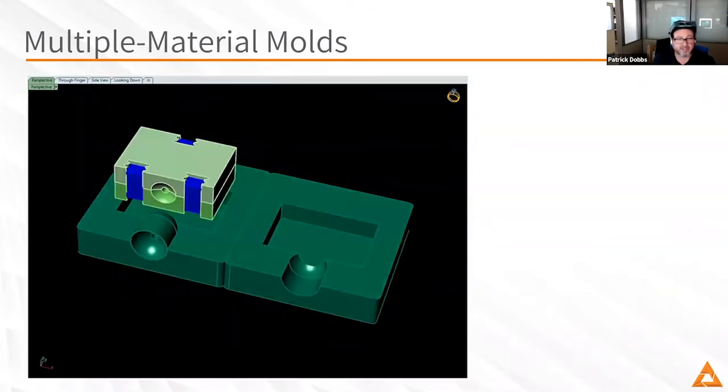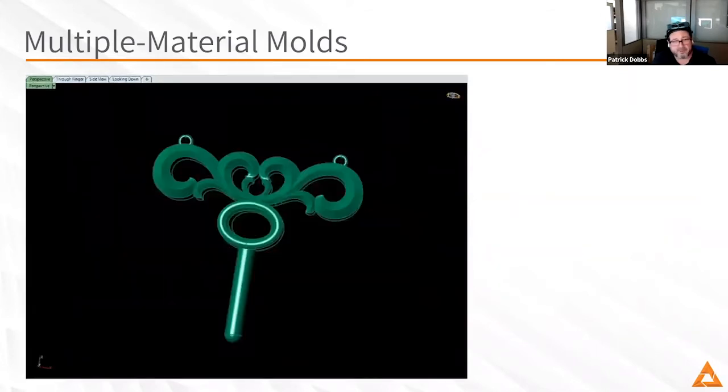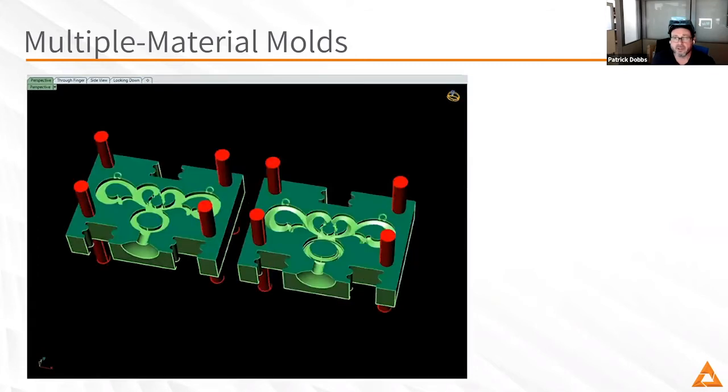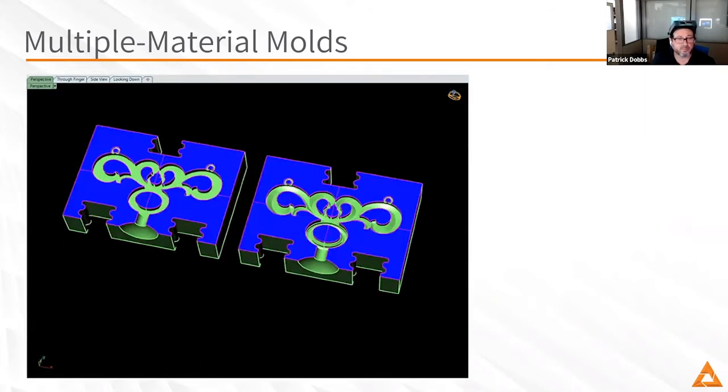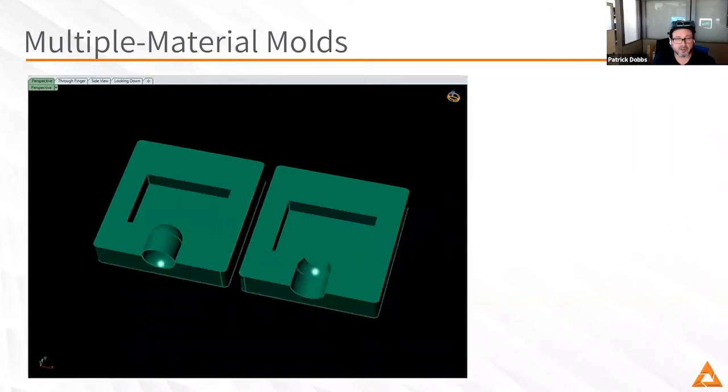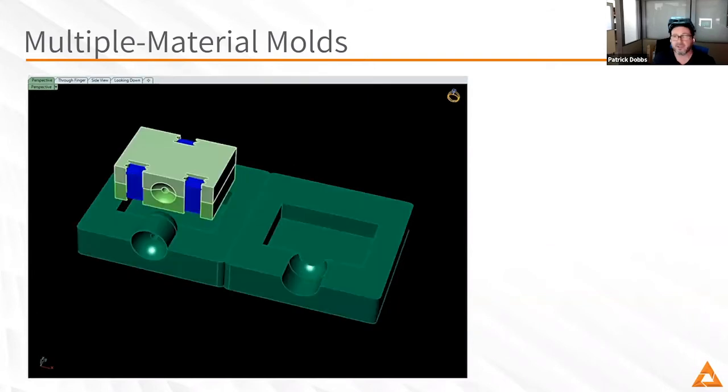I've found that three tenths of a millimeter is about the ideal number for vents, and I've done that several times with great results. We've also started doing work with the robust ABS material. It's a lot harder and a lot more durable. There are things you can do with that material that you can't do with HD Slate. Both materials will end up doing a particular job, and that's the interesting part of this being in its infancy — every time I do something, I'm learning something new.